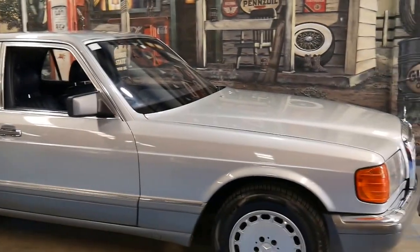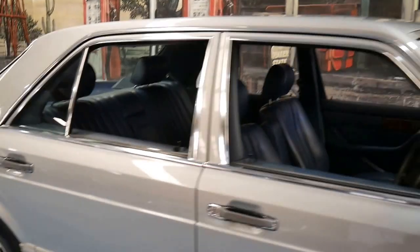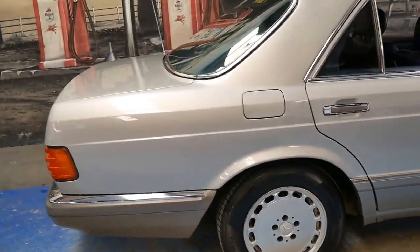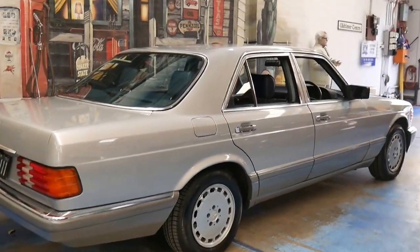It's got all new brakes. I believe it had some suspension work about 18 months ago which included some actuators, because these do have self-leveling rear suspension, which is probably one of the most common things to go.